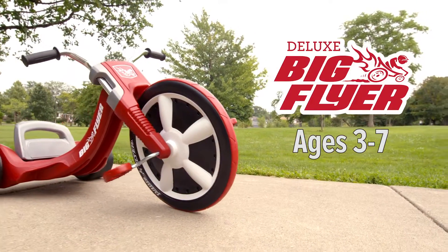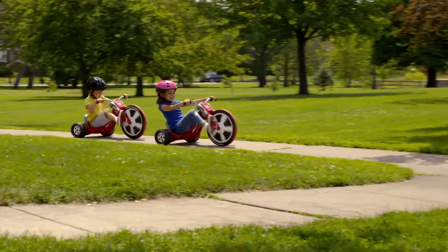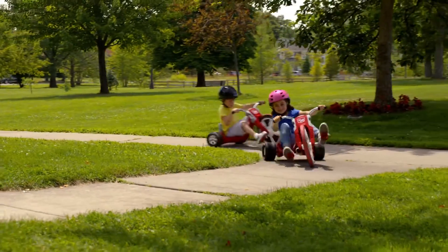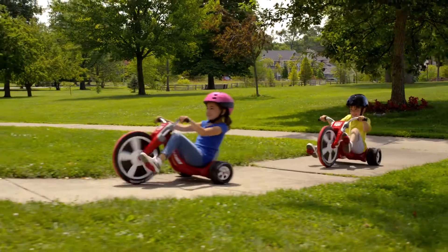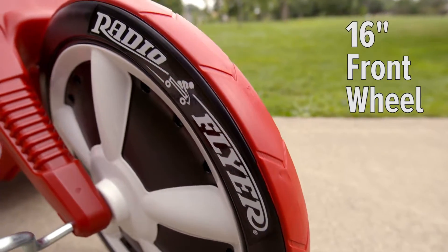The Radio Flyer Deluxe Big Flyer offers ultimate speed and superior quality. The big front wheel and low seat offer a fun and fast ride. It is specially designed with a large 16-inch front wheel with performance grip tread for traction.